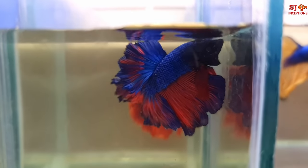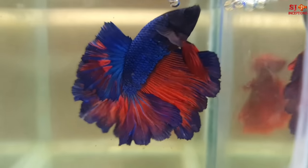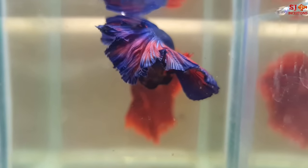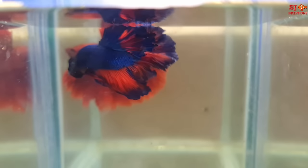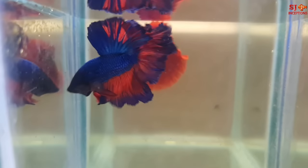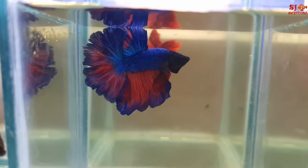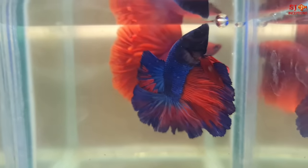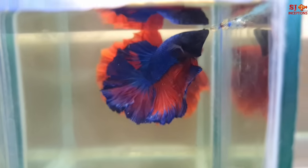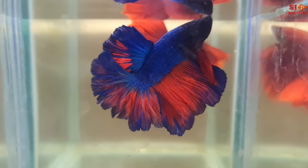Which betta is this? As you can see, this is a rose tail over half moon fancy variety. As you can see, it is like frills. So it is in over half moon rose tail variety. Over half moon means it is more than 180 degrees. And the frills which you are looking at are called rose tail. You will see petals on the fins — that is why it is a rose tail variety.